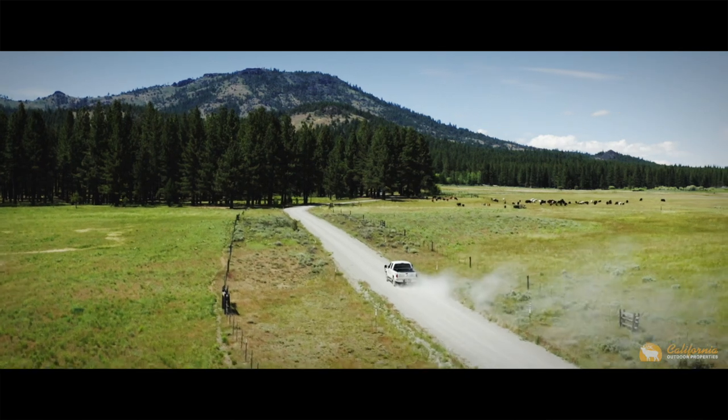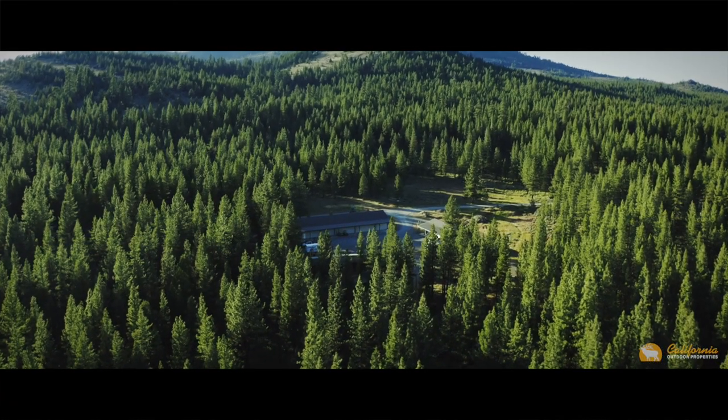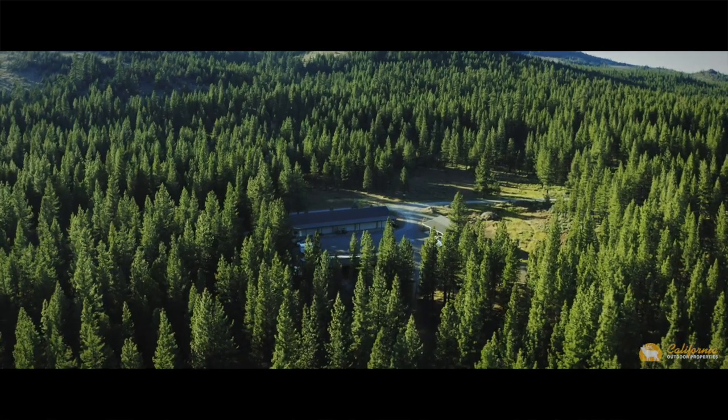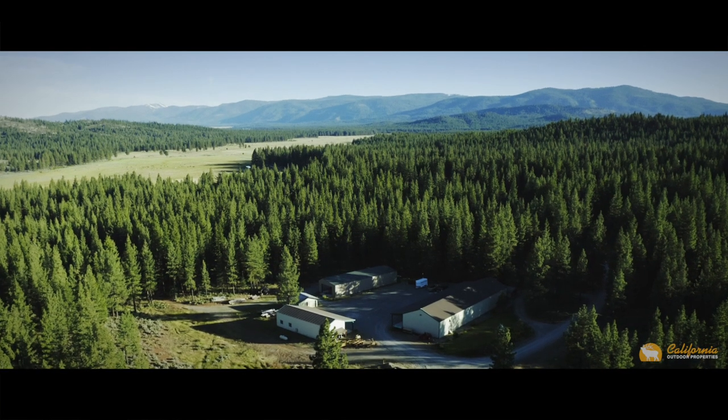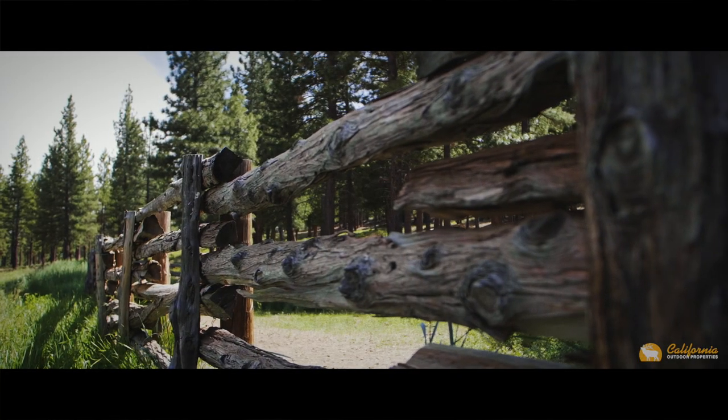Traveling down one of the many maintained roads, you might come across the massive shop compound hidden within the soaring pines, equipped with a planning room, generator, equipment storage, and lumber mill. These structures are key components to the support of the ranch's maintenance.